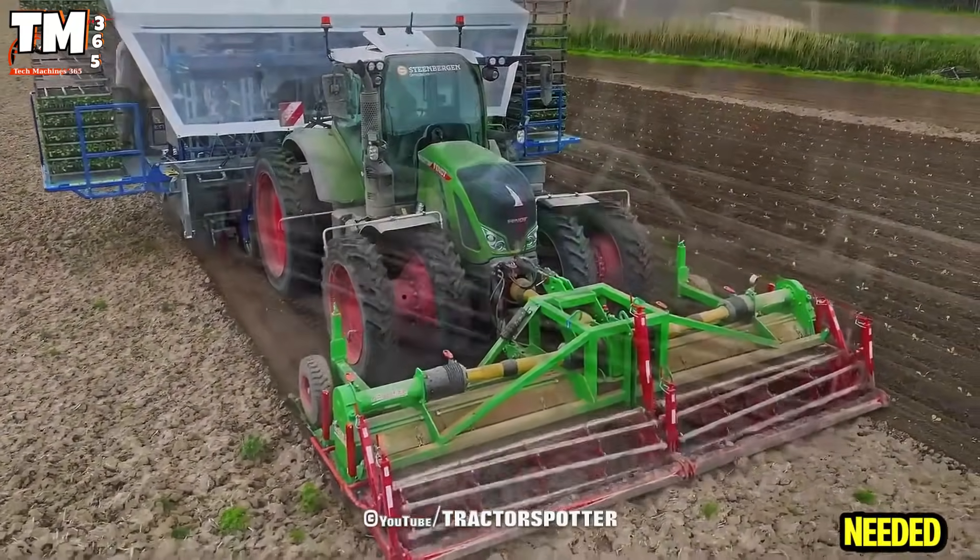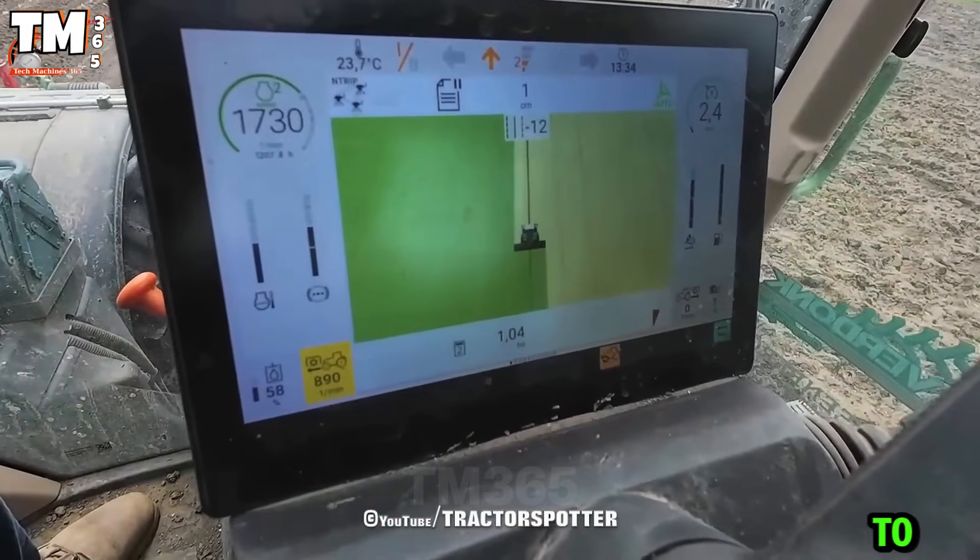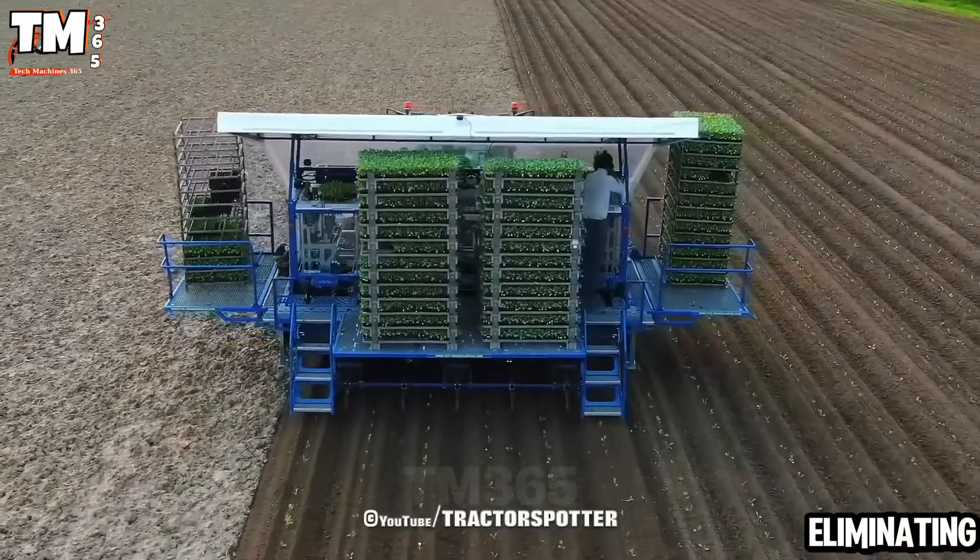Previously, six workers were needed for a six-row planter. Now, only one person is required to load the trays, reducing costs and eliminating errors.